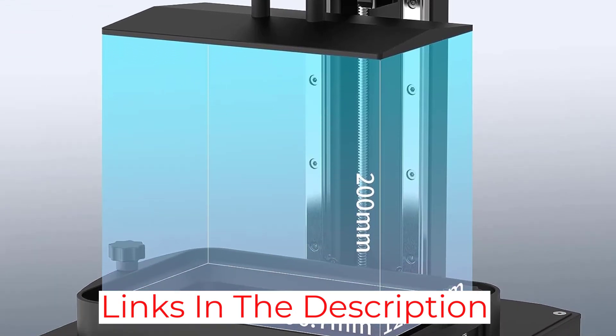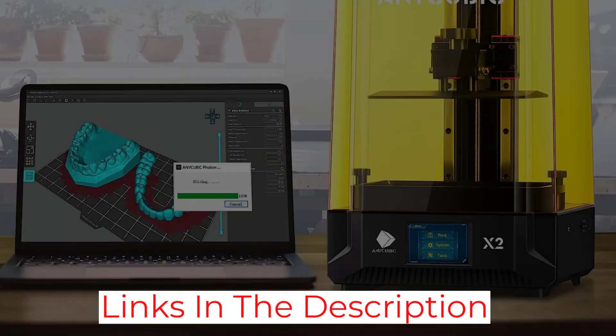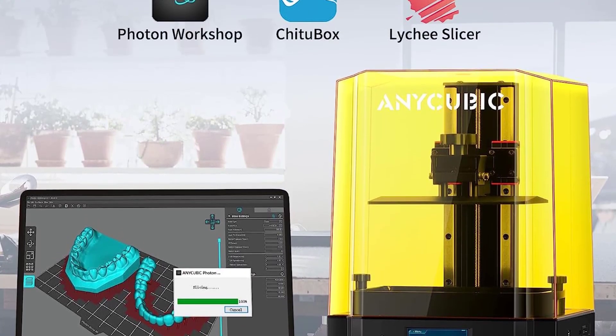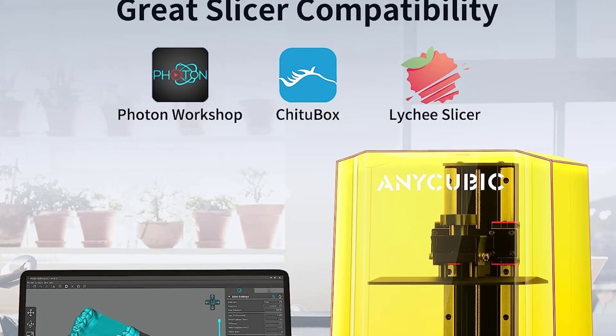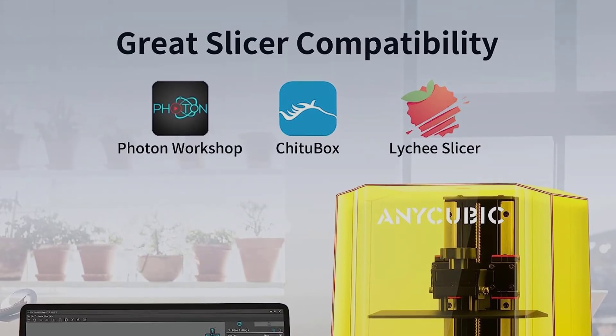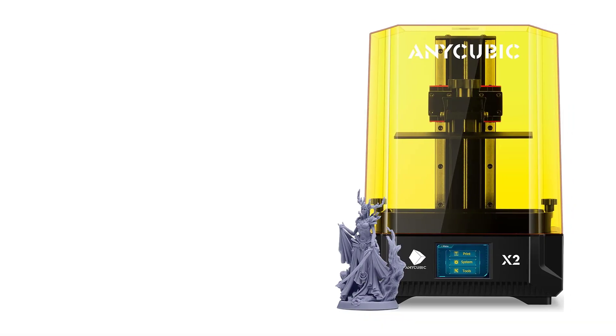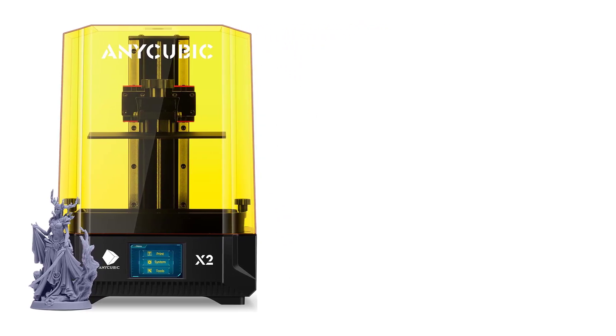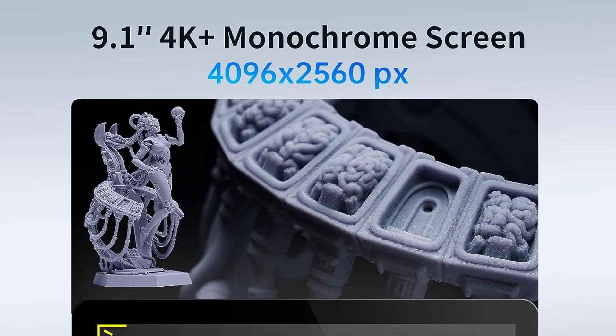The Photon M3 Premium comes with a 4.3-inch touchscreen for easy navigation and has a Type-A USB port. It also supports Wi-Fi, so you can transfer files from your phone and computer. Sadly, this printer doesn't have automatic bed leveling — it has a 4-point manual leveling system that requires you to level the bed with a piece of paper or card.